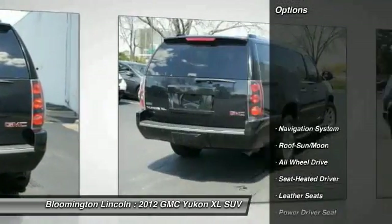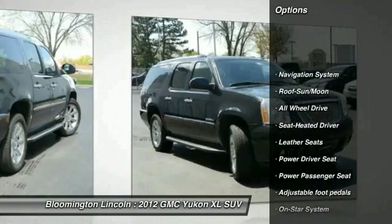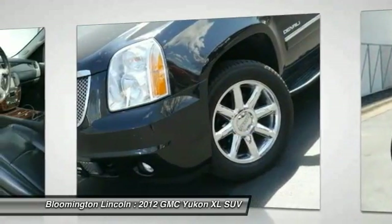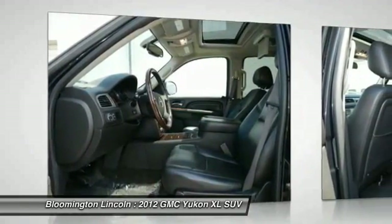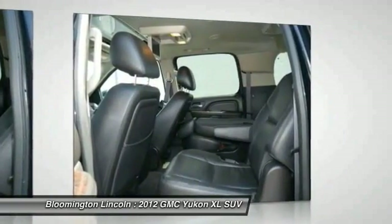Some of this vehicle's great options include: power passenger seat, running boards, all-wheel drive, navigation system, Bose sound system, anti-lock braking system, traction control, quad seating, moonroof, and air conditioning. Wouldn't you look great in this vehicle? Stop in today and see for yourself.